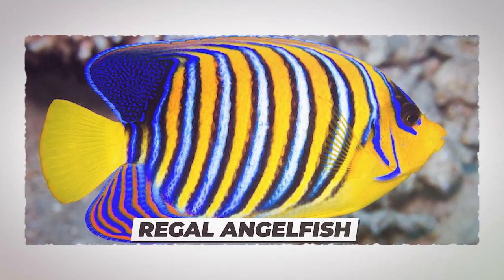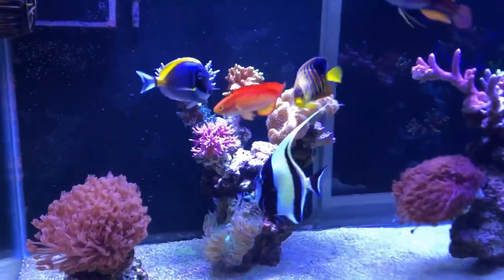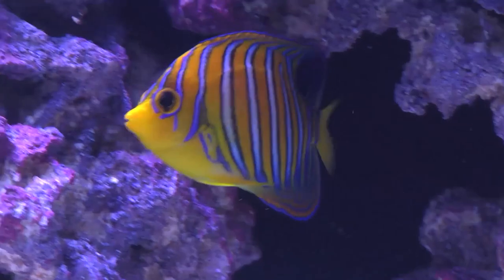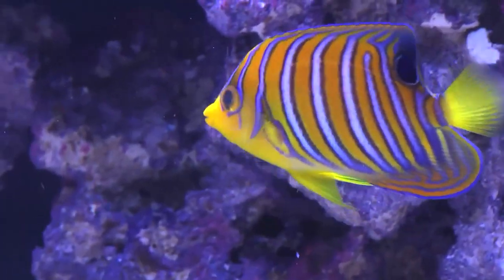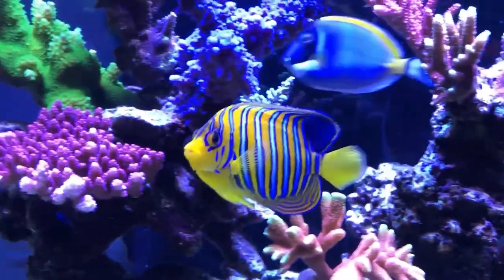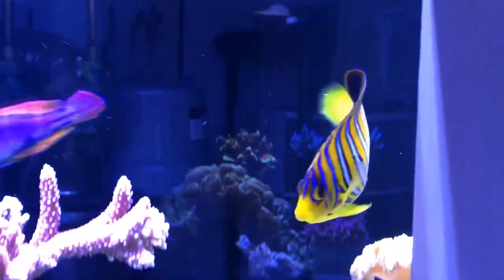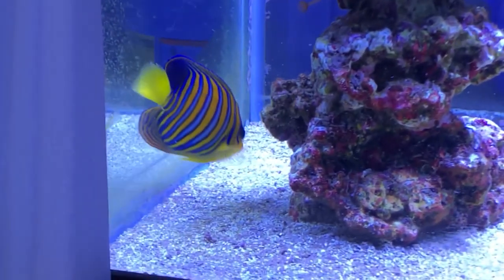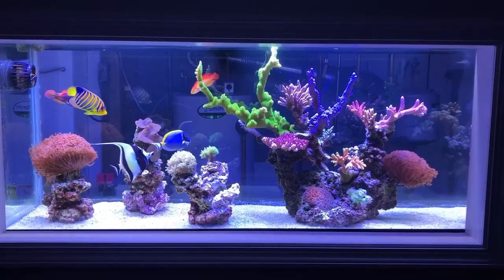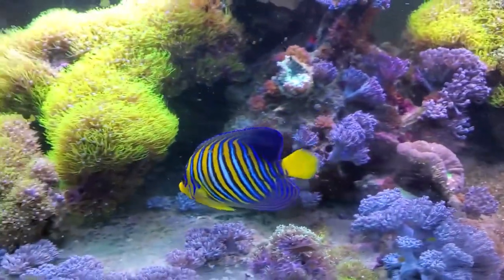Number 5: Regal Angelfish. All angelfish have a beautiful, elegant look, but the Regal Angelfish is one of the most beautiful among the angelfish family. On the other hand, it is also known as one of the most difficult to keep in an aquarium. Because they grow to around 10 inches in length, they require a huge tank suitable to contain a minimum of 100 gallons, with plenty of hiding spots as well.